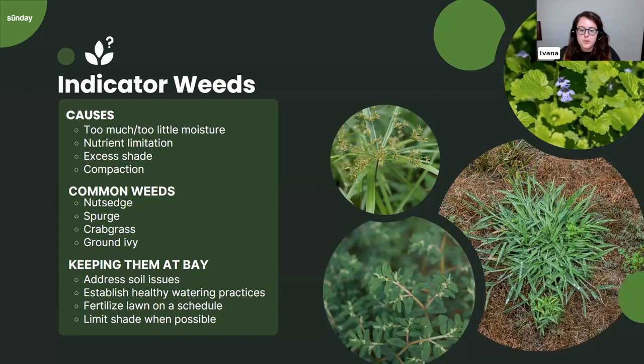Spurge really enjoys drier, hotter, less nutrient-rich conditions. Seeing a lot of spurge indicates a need to change watering practices and probably add organic matter to the soil. For spurge, try watering more deeply first, and if it's still a major issue, add an extra watering day. The main goal for spurge is to amend the soil — top dressing in fall or spring is the best long-term approach to keep it from returning. Top dressing pairs especially well with overseeding.